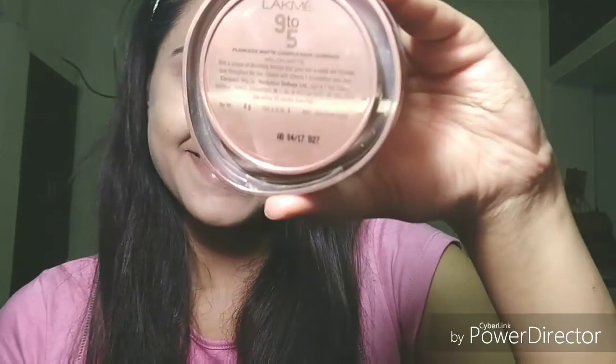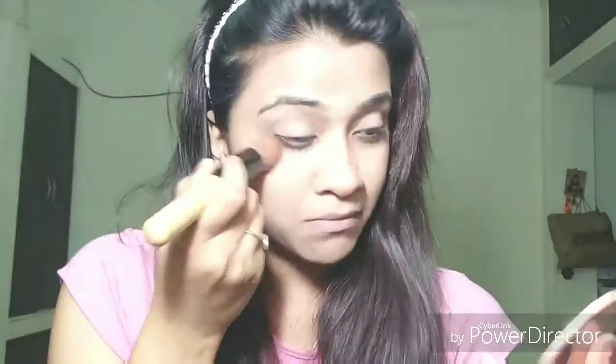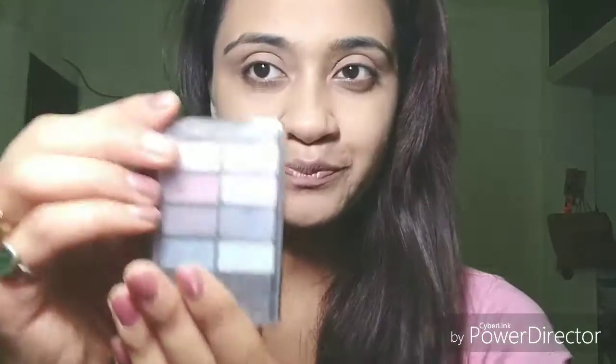It retails for around 675 rupees in India. Next up is my Lakme 9-to-5 Complexion Matte compact in the shade Melon Matte. I'll just use this powder to set my concealer and foundation in place — not too much, because it might give a cakey look, just a little bit. And I'm done with my base — see how quick it is!